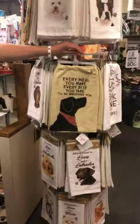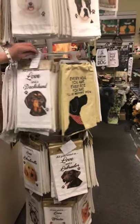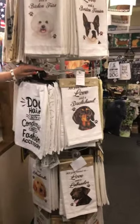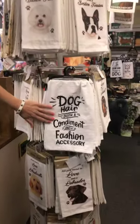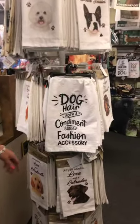Lots of different dish towels. Again, that catchphrase goes for every dog. This one's one of my favorites — again I have a pug, so I think I eat probably as much hair as I do salt and pepper.